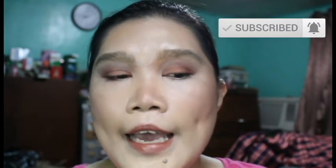Alright guys, that is it! That's my getting ready with me video for the month of October 2020, Shop My Stash. If you like this kind of video, please click the thumbs up below. If you're new to my channel, hi, my name is Anne — don't forget to subscribe. For those already subscribed, click the bell to be notified. I upload once a week, every Sunday. Thank you so much for watching — hope to see you in the next video. Bye!